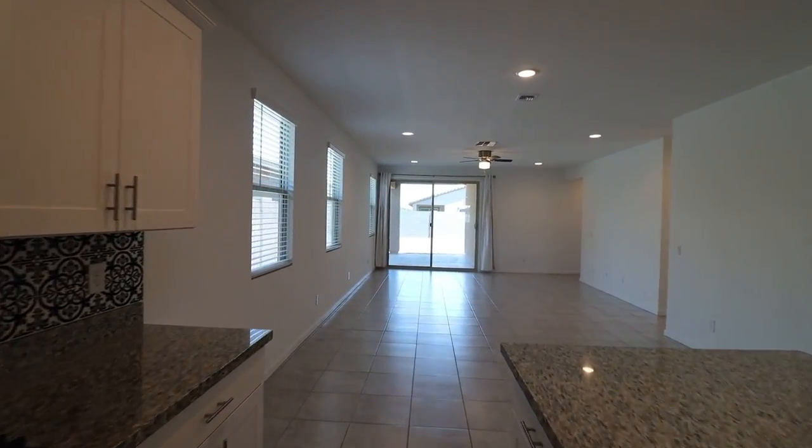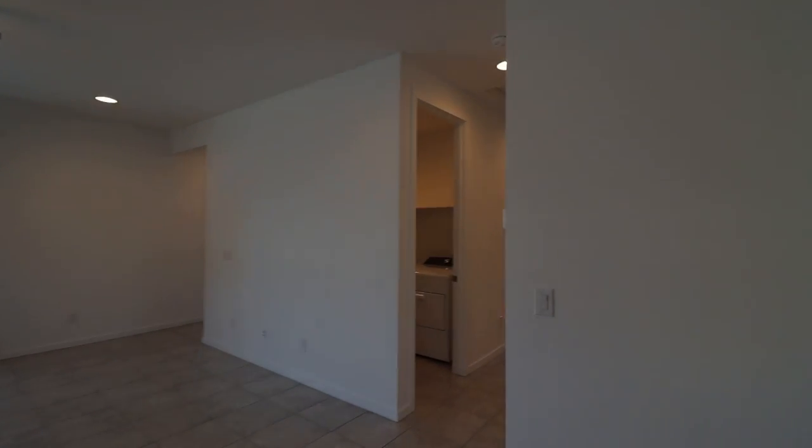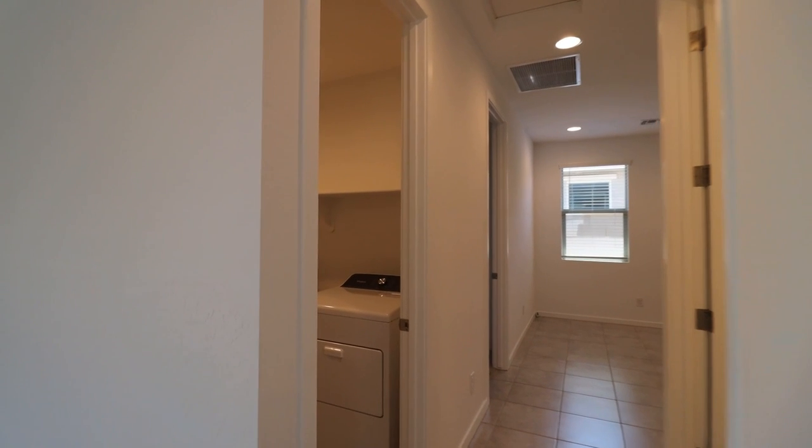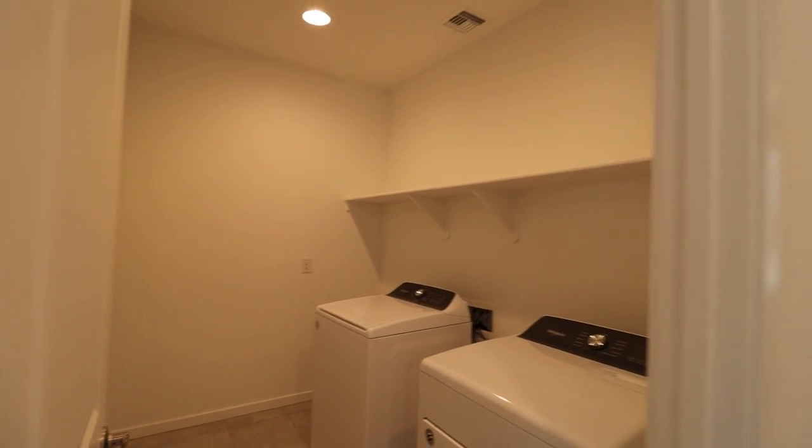This home is available, and if you are interested in making this your home, please visit us at our website, www.leaseaz.com. The laundry comes with a washer and dryer.